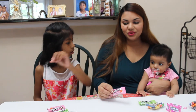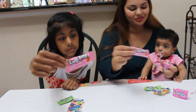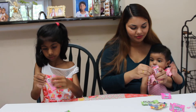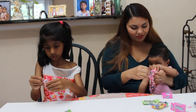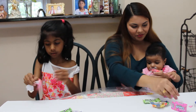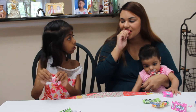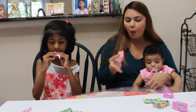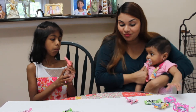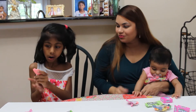And the next one we're going to try is Laffy Taffy strawberry flavor. Mmm, it's good! It tastes like strawberries, right Giselle? I like it!